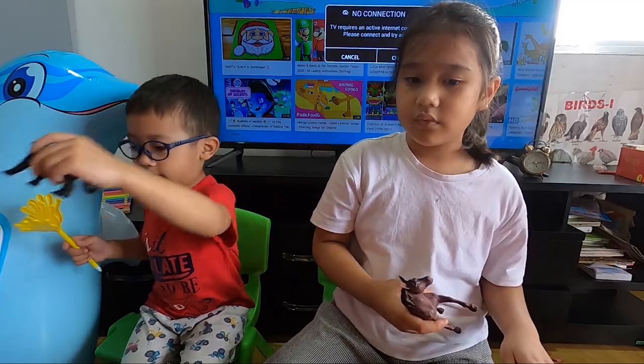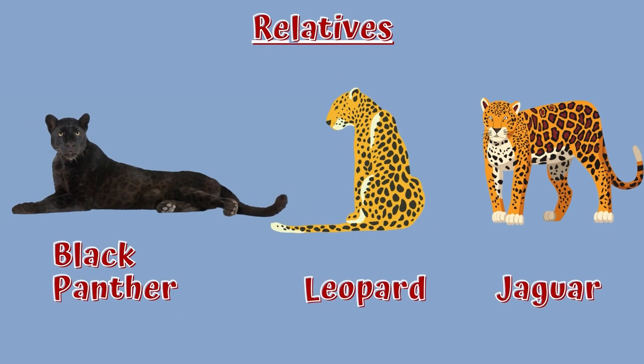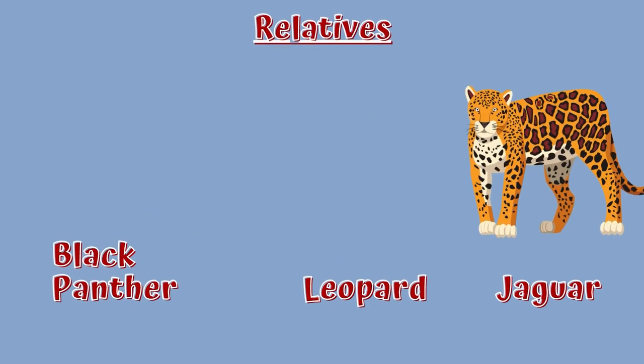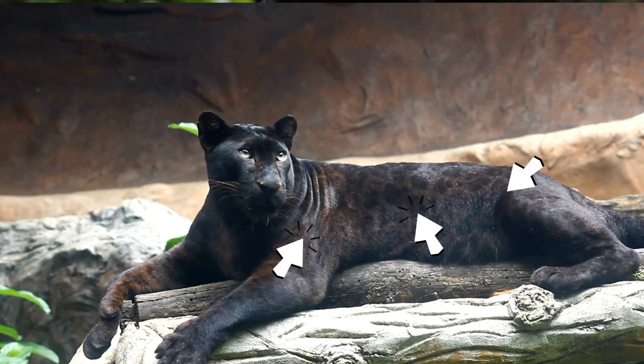A black panther is the melanistic color variant of the leopard and the jaguar. Black panthers of both species have excess black pigments, but their typical rosettes are also present.